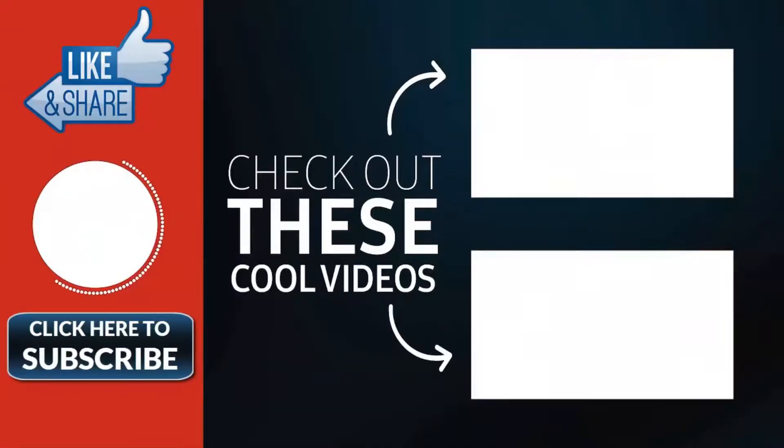Thank you for watching. Please subscribe to my channel for more videos. Goodbye!